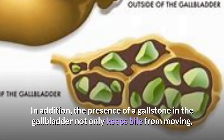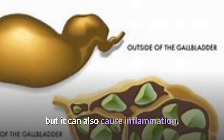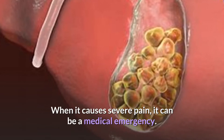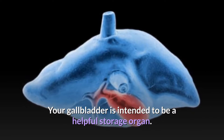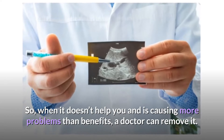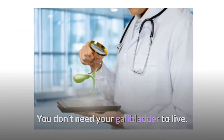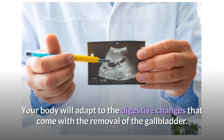The presence of a gallstone in the gallbladder not only keeps bile from moving, but it can also cause inflammation. When it causes severe pain, it can be a medical emergency. Your gallbladder is intended to be a helpful storage organ, so when it doesn't help you and is causing more problems than benefits, a doctor can remove it. You don't need your gallbladder to live, and your body will adapt to the digestive changes that come with its removal.